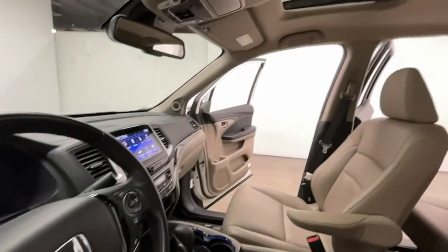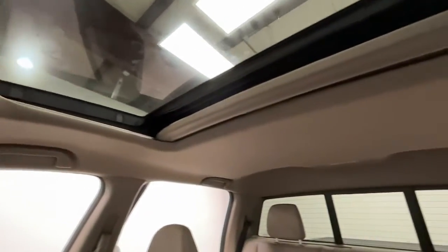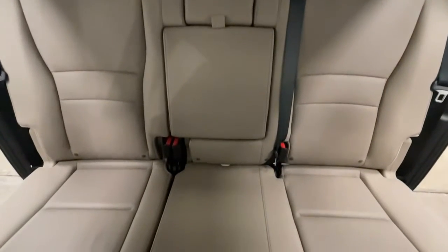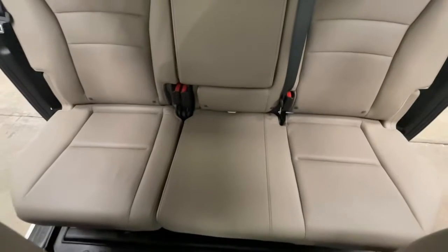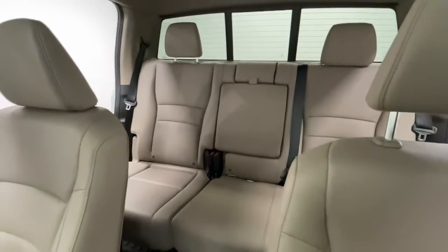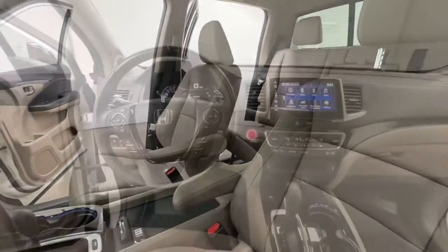Modern Motor Cars is more than just a car dealership. We also feature a full-service shop staffed by ASE-certified technicians. We service both foreign and domestic brands, with a specialty in European imports. Every vehicle that comes in will receive a free courtesy inspection to make sure you're running at peak precision. Schedule yours at modernmotorcars.com today.